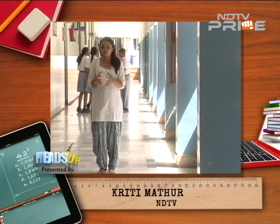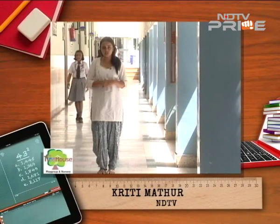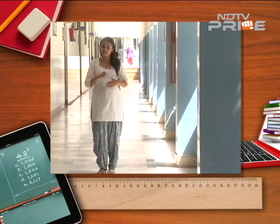We're exploring what sort of benefit technology would have for students in India. Technology integration in the classroom has come an extremely long way, and today we're going to see some examples of that.